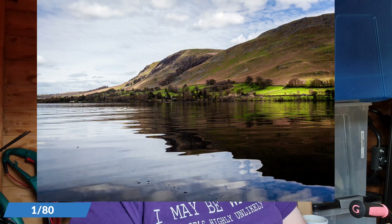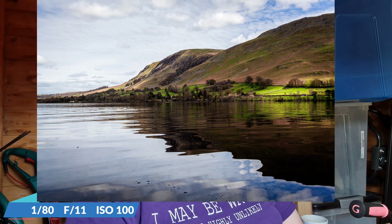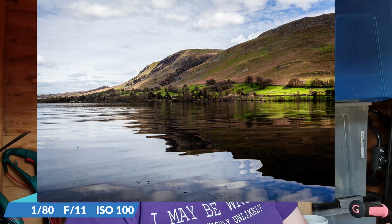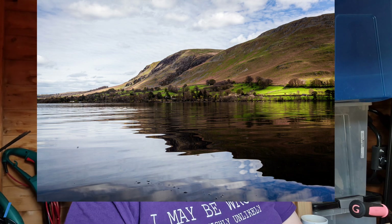Moving on to number eight on the list — this particular image was taken at Ullswater. One of the things I really like about this image, even though it isn't one of the best I took there, is the way the light is hitting this little field on the mountain. I've also got a bit more light hitting the surrounding mountains as well, and with the calmest water that day, all in all I think that makes a really nice image. It was a really good day out on the kayak.